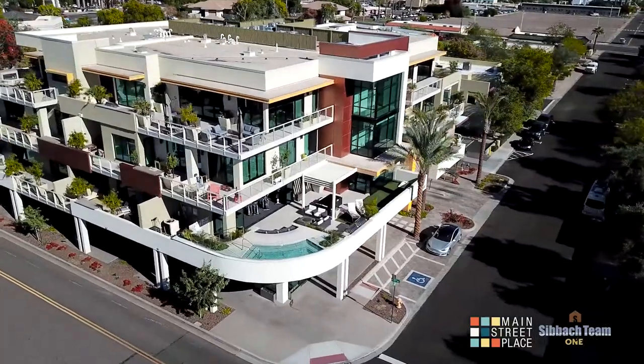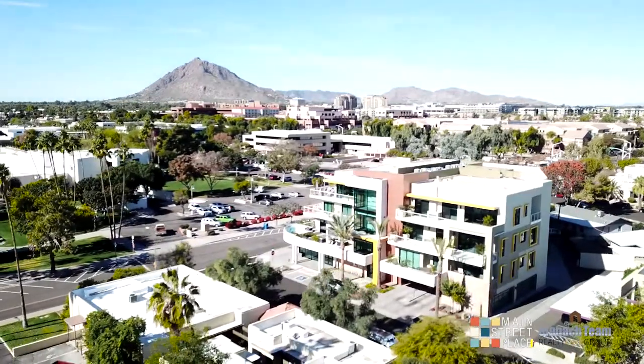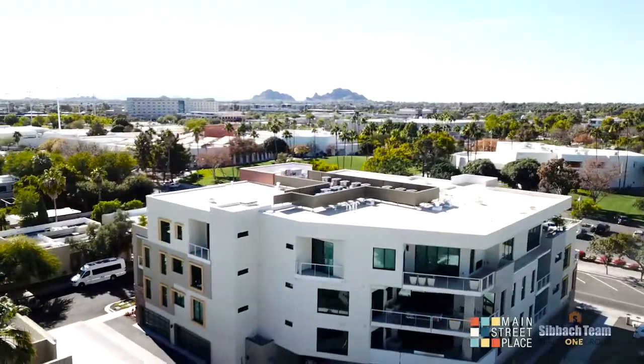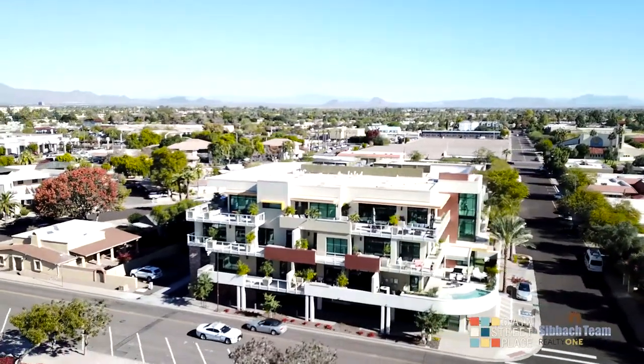Every unit is a corner unit, and that was very intentional so that you get two sides of light. A lot of condo projects, you're only going to get one side of light because everything's jammed in a line like you typically see. Every unit is a corner unit, so you get a different corner of the valley that you get to see. Some units are looking out onto the McDowells, others are looking out onto Camelback, others have the Papagos, and some have Santan as well. So there's lots of different views that you can get.